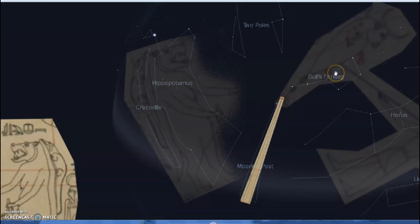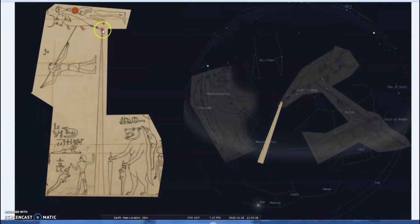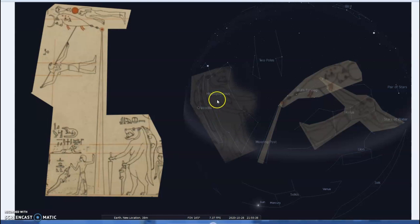The little bear constellation and Meskhetyu — the bull's foreleg — I go into more detail on this in earlier videos, especially regarding the stretching-the-cord ceremony in Seshat. We also have the mooring post: the mooring post touches the last star at the end of Ursa Minor — the little bear, or the bull's foreleg in Egypt. So even though it's not perfectly to scale, this picture can be translated into these constellations: Horus, the bull's foreleg, the mooring post, the crocodile, the hippopotamus.